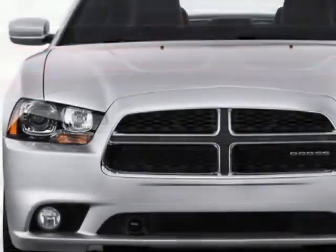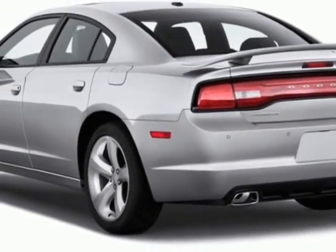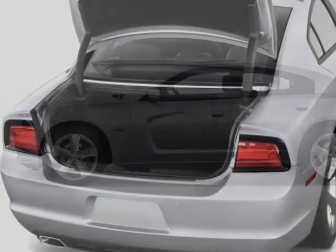This vehicle gets an estimated 18 miles per gallon in the city, and an estimated 27 on the highway. This Charger boasts a 3.6 liter engine, and has a 5-speed automatic transmission.